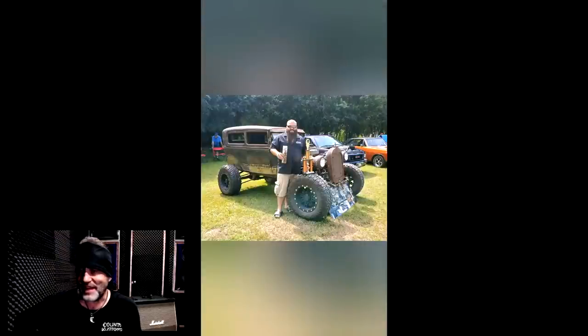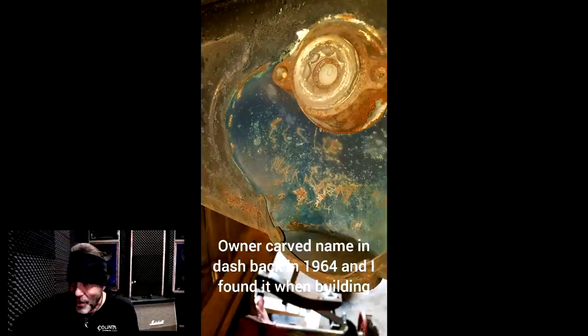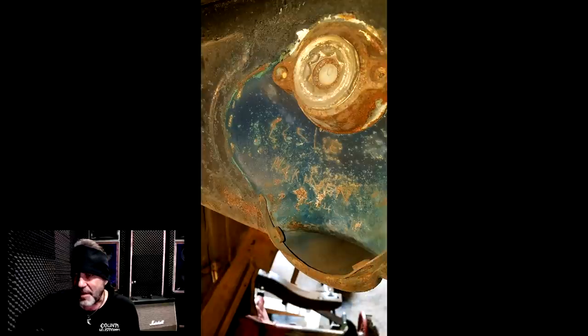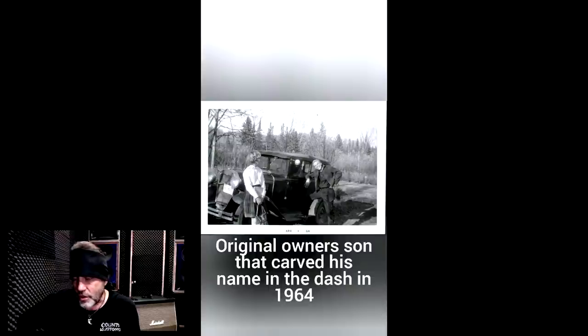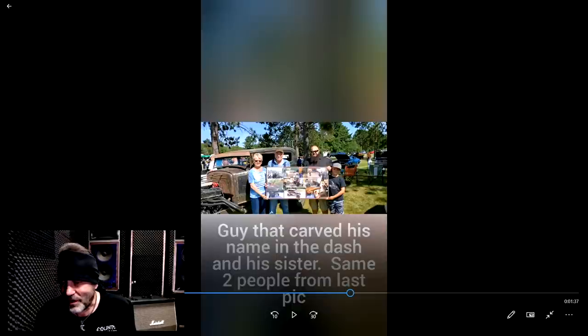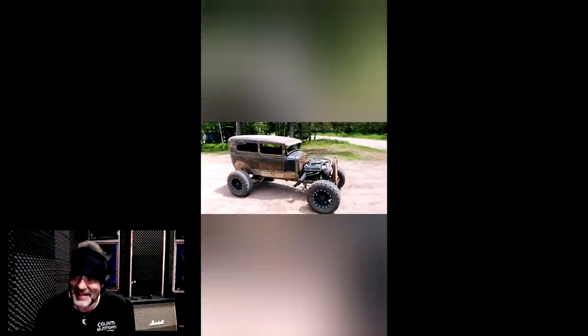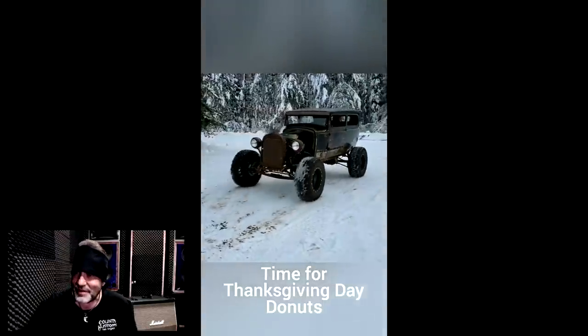I drive down the street and I see that. Look at you standing there with your trophy. It's so different — it's like rat rod meets monster truck vibe. The original owner's son carved his name in the dashboard in 1964 — we found it while building. Look at that picture, it's like Bonnie and Clyde. And now, so many years later, those same two people are there with the car. How different is that? It's a fresh idea — like Gravedigger with a license plate, on the smaller side.